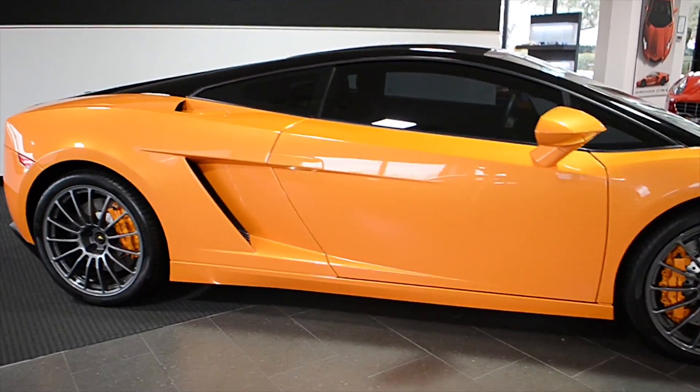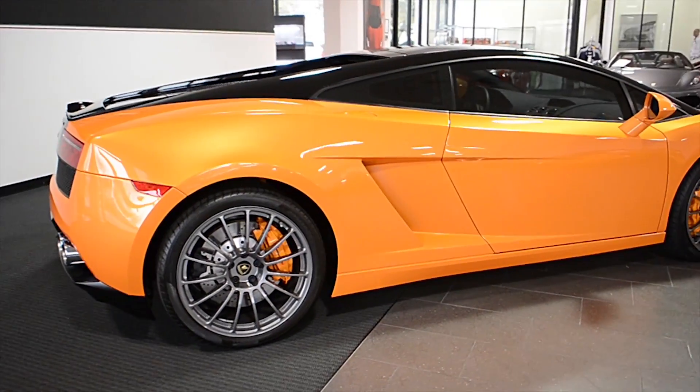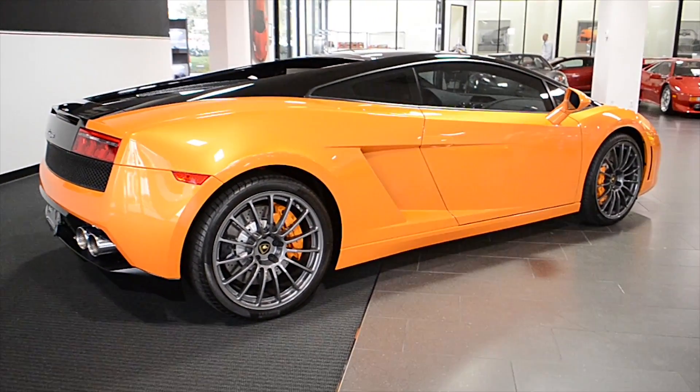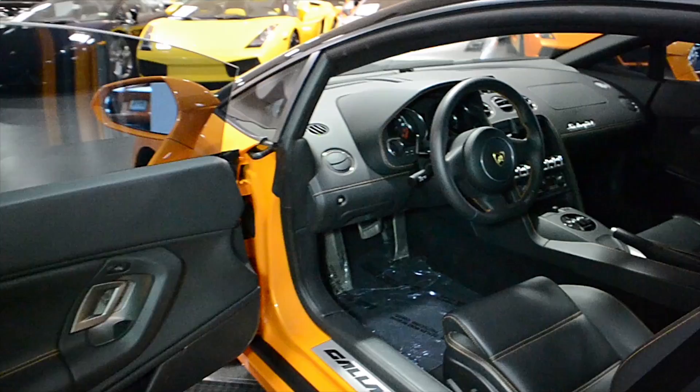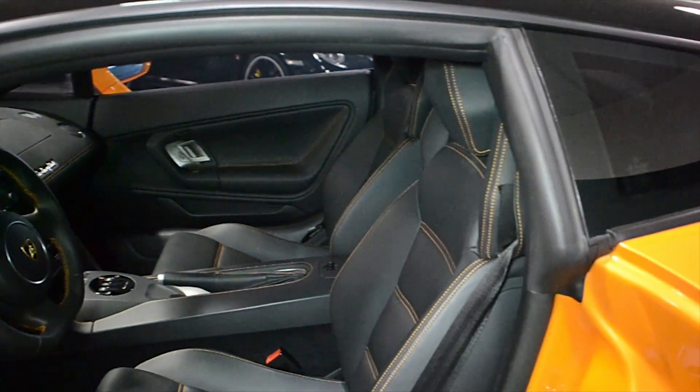Lamborghini Dallas proudly presents a 2012 Lamborghini Gallardo LP550-2 Bicolore, equipped with a 5.2L, 550hp V10 engine and a 6-speed E-Gear transmission.